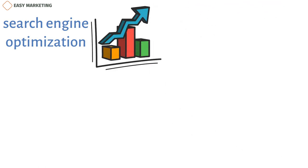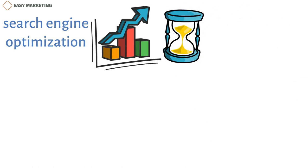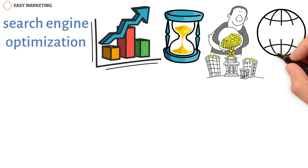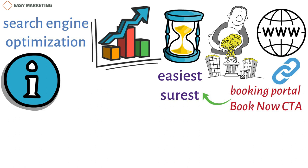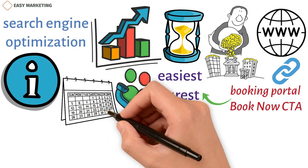While SEO is not incredibly difficult to learn, it takes time and a lot of effort. You can invest in a professional if you don't have time to spare for SEO. Your website must have information on how visitors can book an appointment. We recommend you integrate your booking portal and your 'book now' CTA with your company website. This is the easiest and surest way of converting visitors to customers. You don't want to send your customer to a different website or have them call you to book your service.